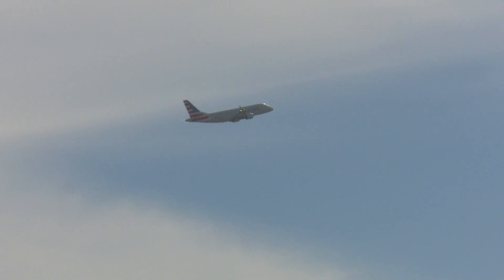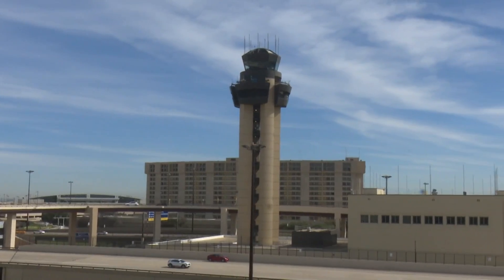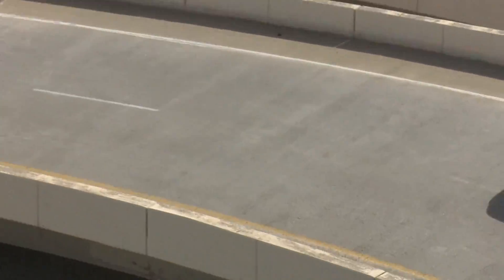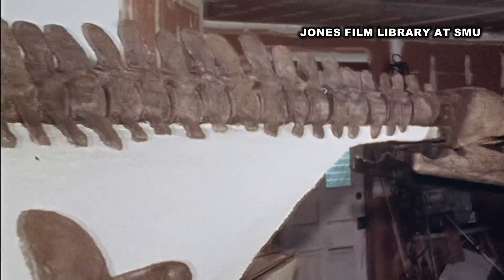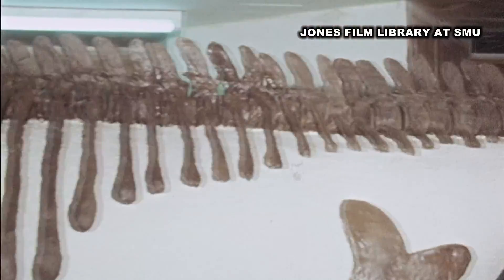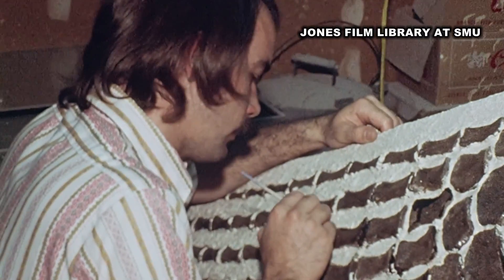When we're at DFW International, we're so focused on the skies above that we miss the story below. The bones were found by workmen digging a drainage ditch during construction of the airport. When the airport was being built in 1974, WFAA was there to cover the discovery of bones from a time before humans.